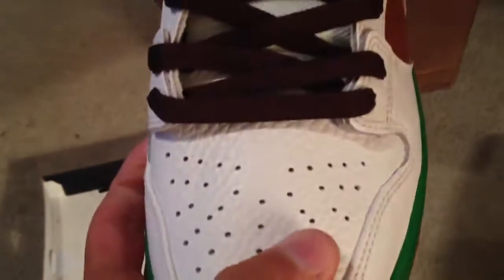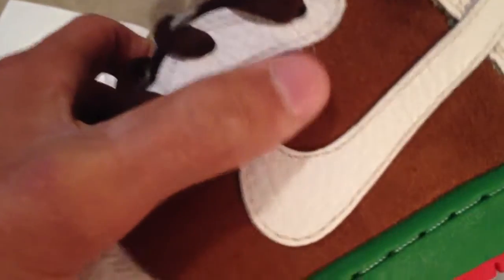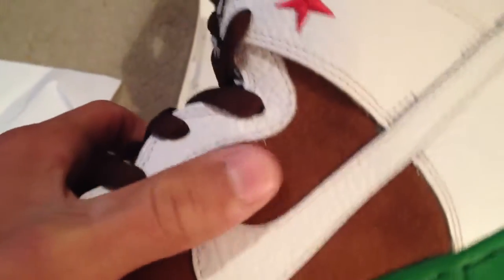That's damn near the original. Let's check out the suede — it could be better, it's more like a Nubuck, kind of has the feeling like the twill force.